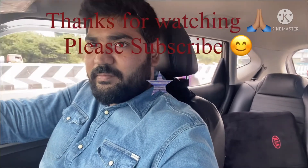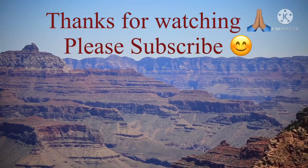I will show you more in the next video. Thanks for watching. Please subscribe.